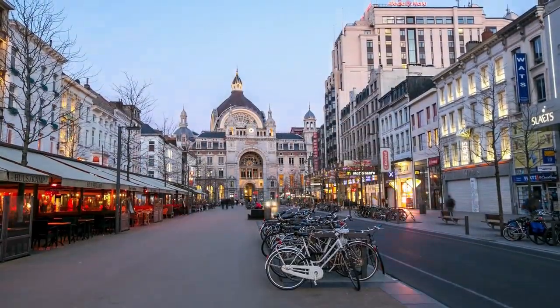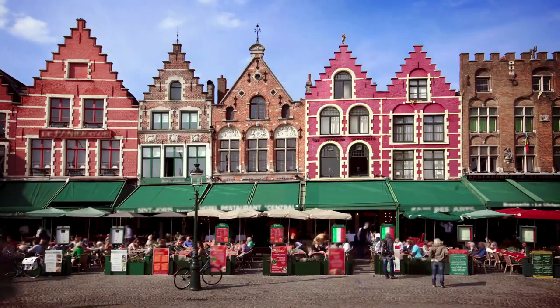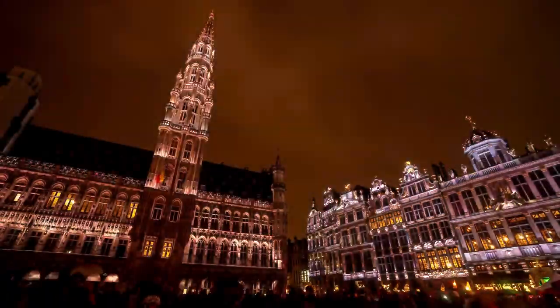Immerse yourself in the vibrant energy of the grand place, where you can sample local delights and soak in the lively ambience. With its rich history and charm, Ternay is a city full of surprises.